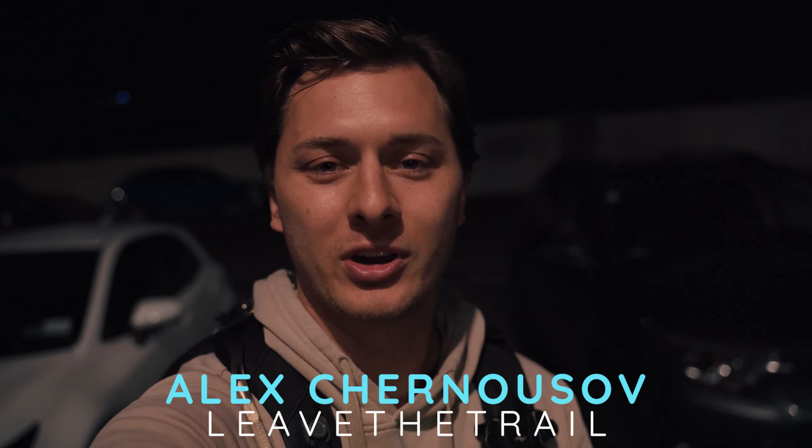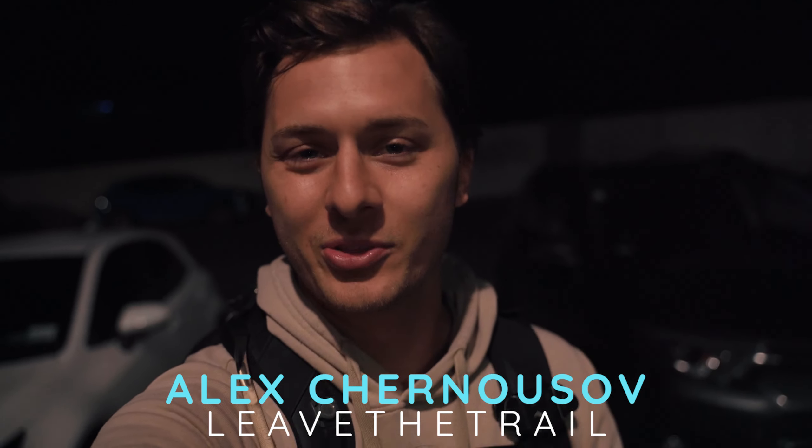Good morning everyone. Welcome back to Leave the Trail. I apologize for the bad lighting — it is 2:30 in the morning and I don't have the best options. Today I'm hiking the Ben Lohman track for sunrise. I'm going to tell you what it's like, how rough it is, how you navigate it through the dark, and then hopefully show you a beautiful sunrise at the top.